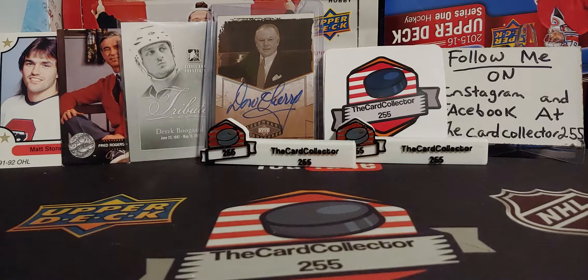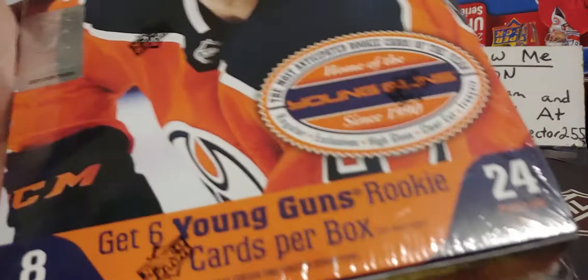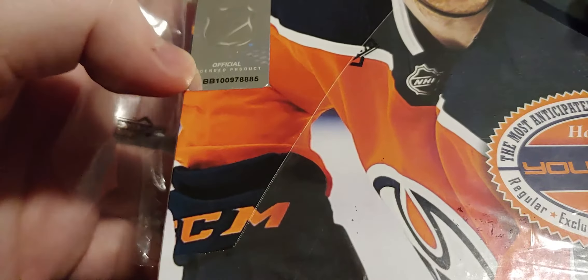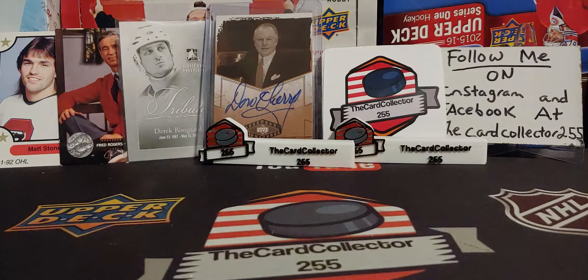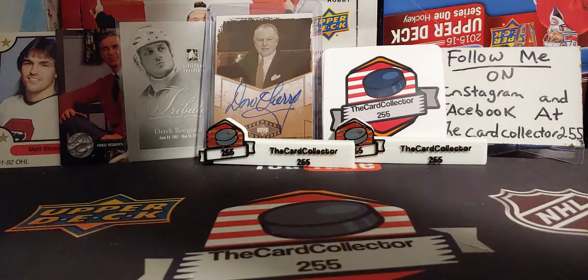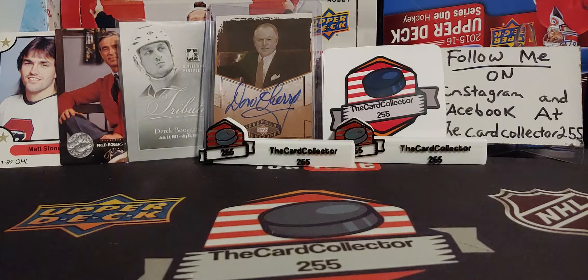Hey guys, this is the Card Collector, thank you for tuning in to a Tuesday video. On Sunday I did two tins of Series One, so let's do a hobby box and see if we can get the same luck or maybe something a little bit better. The reason I picked this box is because it had the number 78885. This is from the hobby shop, going for around two hundred dollars a box — absolutely crazy in my opinion, but it could just be me. Maybe there are still people paying two hundred dollars a box. So 24 packs, six young guns.